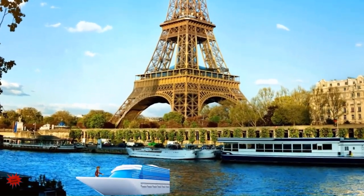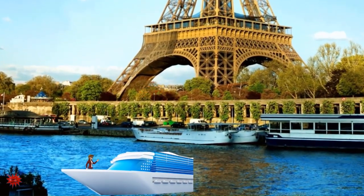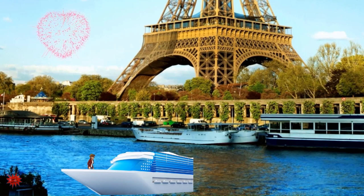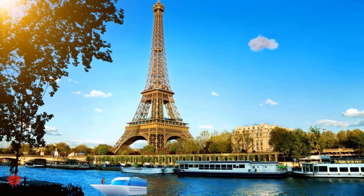Hello kids, today we are in Paris, France. Behind me you can see the Eiffel Tower. It is one of the most iconic landmarks in the world. Now let's get a closer look at this majestic structure and meet our friends, Alex and Maya.